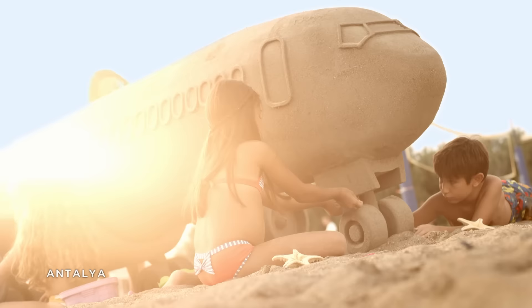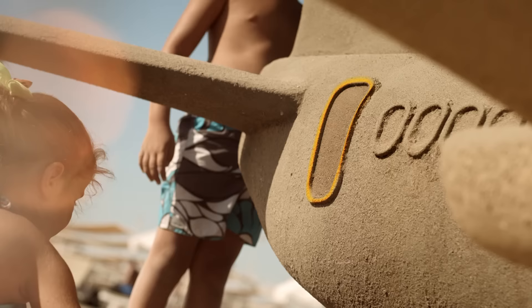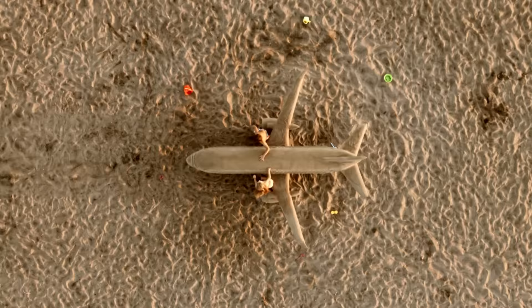The emergency exit doors are located in the front, middle and rear sections of our aircraft. Please note the closest exit to you. The cabin crew will direct you to the escape slides if an evacuation is necessary. The passengers seated next to an overwing exit will be expected to open it in an emergency. Passengers who are unwilling to open the exit must ask the cabin crew to change seats.